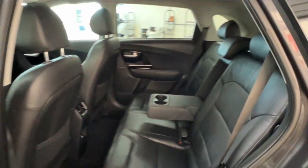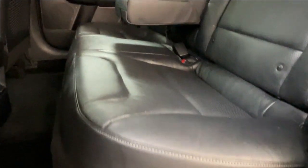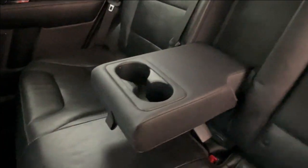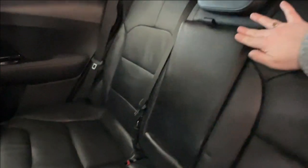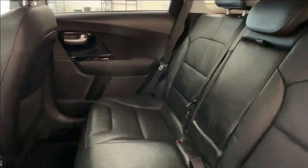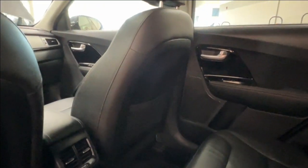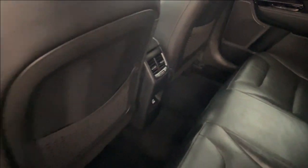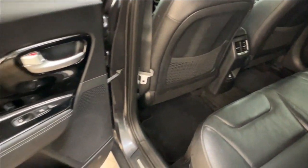Inside, the interior upholstery is black leatherette with light gray stitching for contrast. Passengers have access to a folding armrest and cup holder that easily folds away to increase seating space. On the back of the front seats there is mesh pouch storage. Back of the console you've got air vents and a charger down below, and we currently have carpet mats throughout.